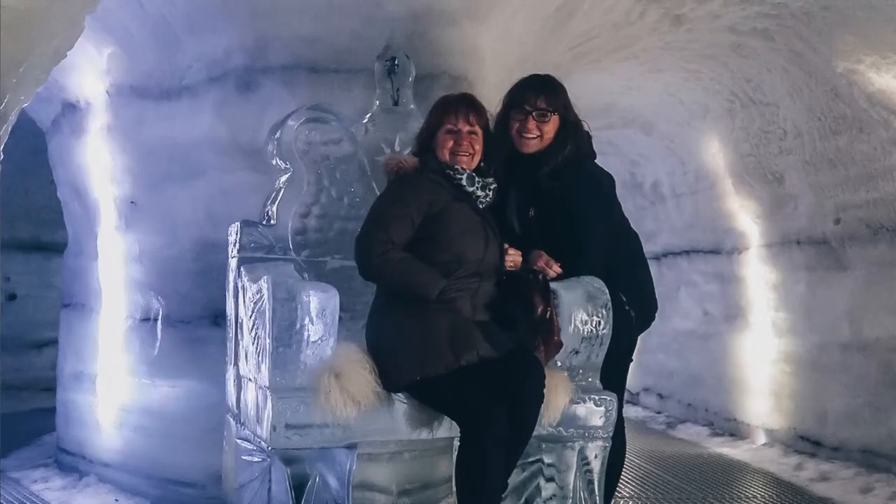Sit on the fur to keep your bum warm! Time for a hot cup of tea? I think so!